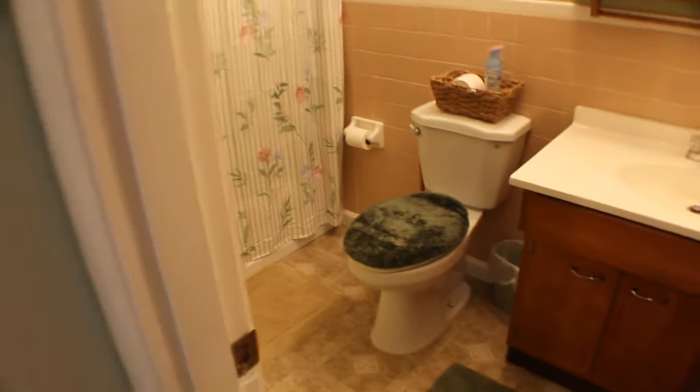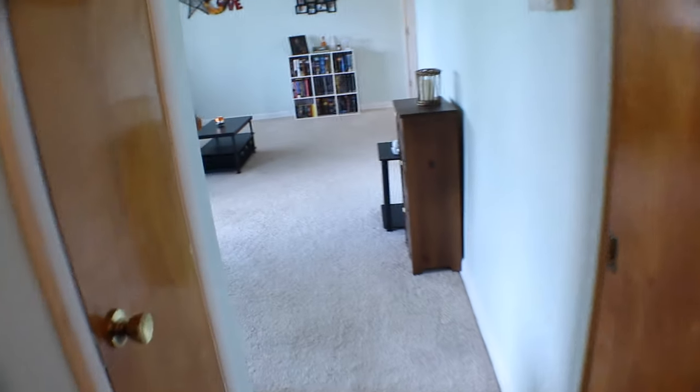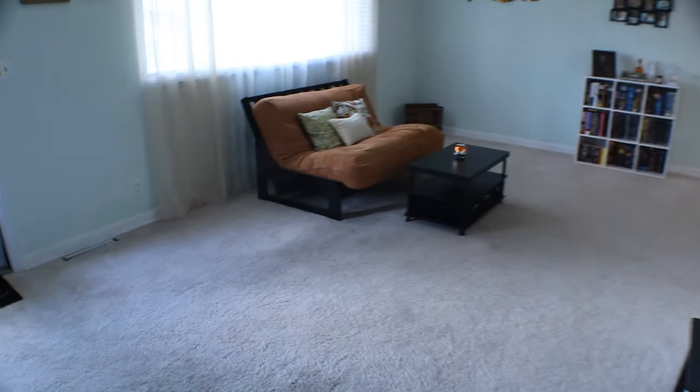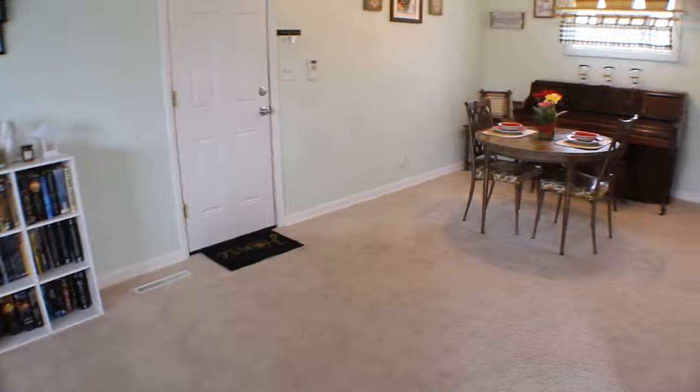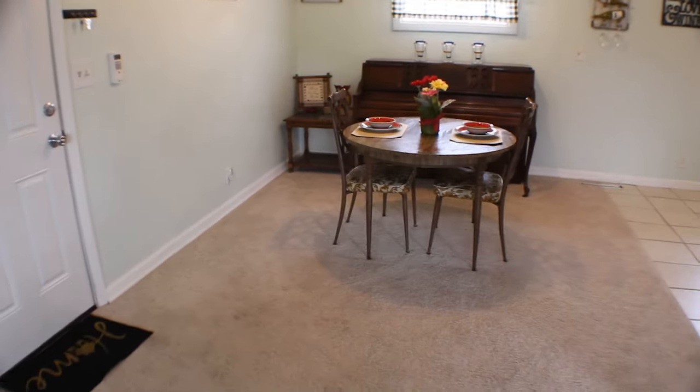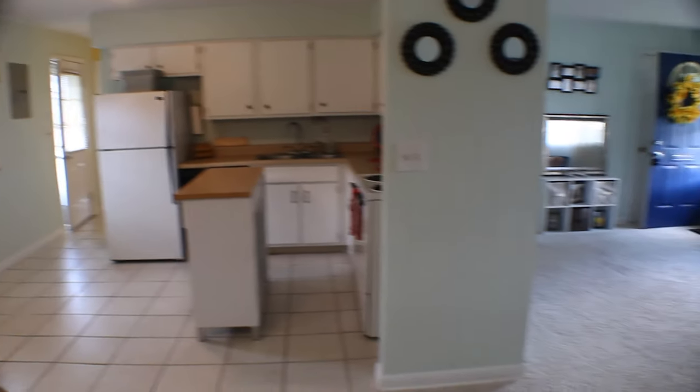Guys, this is a hard to find Kettering ranch right now. These things are selling like hotcakes. So if you have any questions, feel free to give me a call or give your realtor a call — they'd be happy to answer any questions and get you in here as soon as possible. Because houses like this in Kettering do not last long. Thanks for watching.